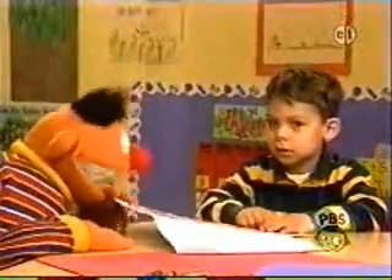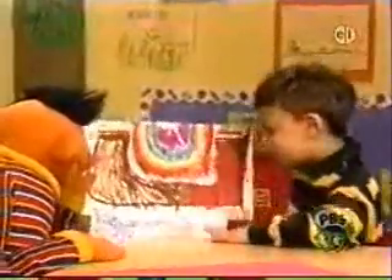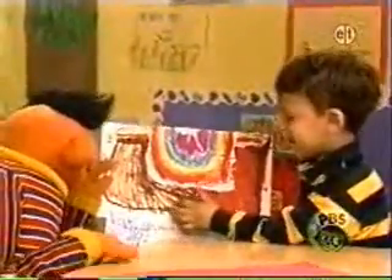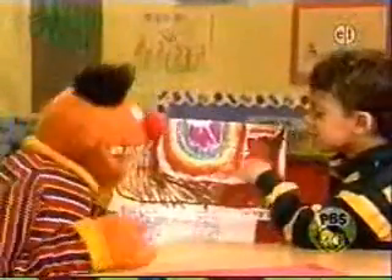Now, tell us what this is, Ben. I'm going to hold it up, and you can point, okay? Isn't this neat? Yeah, because it's very hot down there. I see. Now, wait a minute. This is like a map of the United States.